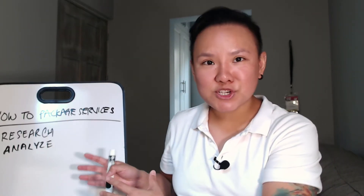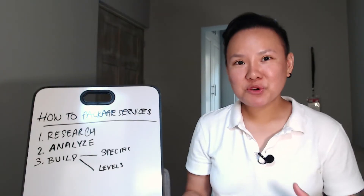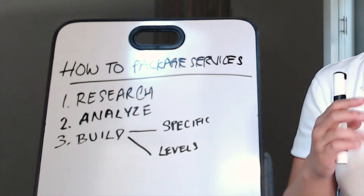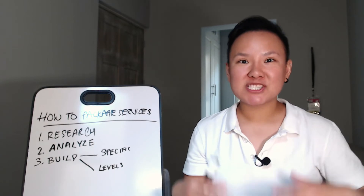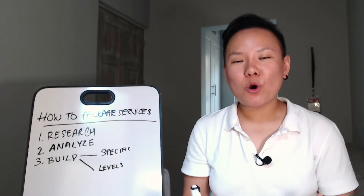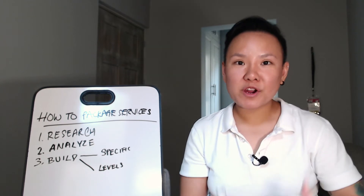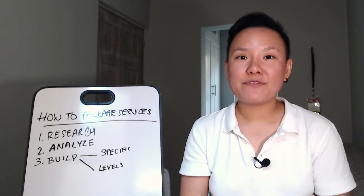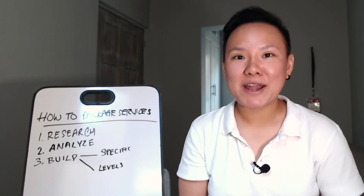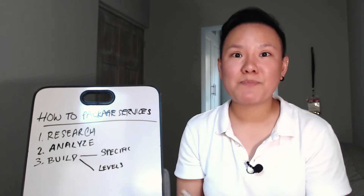Once you've done your research and analysis, it's time to move to step number three: building your service package. As you build it, there are two things to be absolutely aware of. The first is being specific. For example, just saying 'social media management service package' might work for some clients, but very often it may not be specific enough. Make sure you're as specific as possible about what is included.